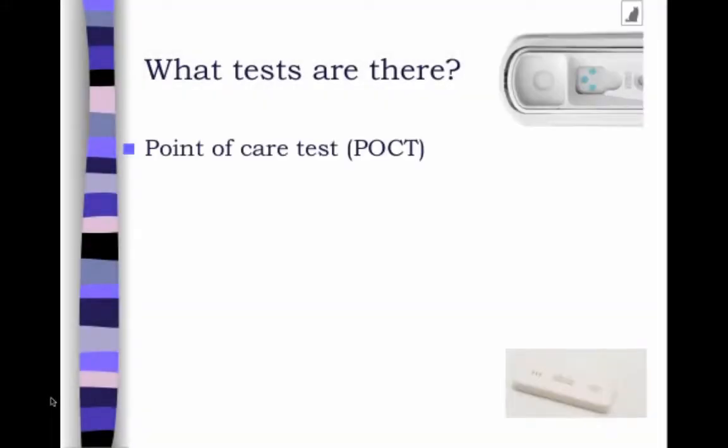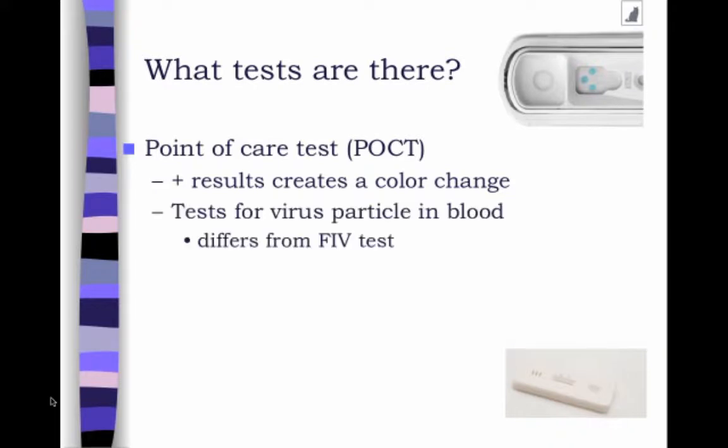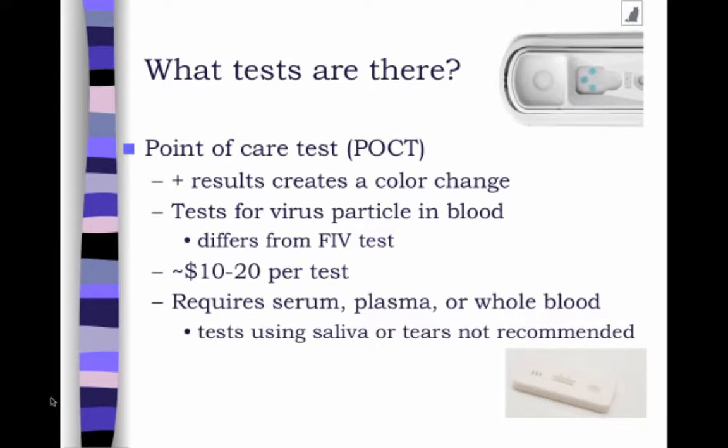So what kind of tests are there? I'm calling these point-of-care tests in that you can have them on the counter beside you and get a result. Basically, a color change means a positive result. And these test for particles of virus within the blood — so it's actually testing whether or not the animal has virus in the blood. These are about $10 to $20 for tests, and they require blood, either in the form of whole blood, serum, or plasma. We really don't recommend using tears or saliva because the accuracy is not as good with those methods.